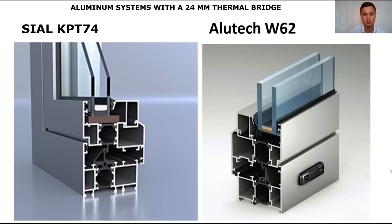Hello, today I would like to discuss probably the biggest mistake that managers make when selling warm aluminum windows and customers who buy these warm aluminum windows. The stereotypes that have come from the PVC market are that the deeper the mounting depth of the window is, the wider the profile, the warmer it is. It doesn't work in aluminum. In aluminum, you have to look at completely different things.